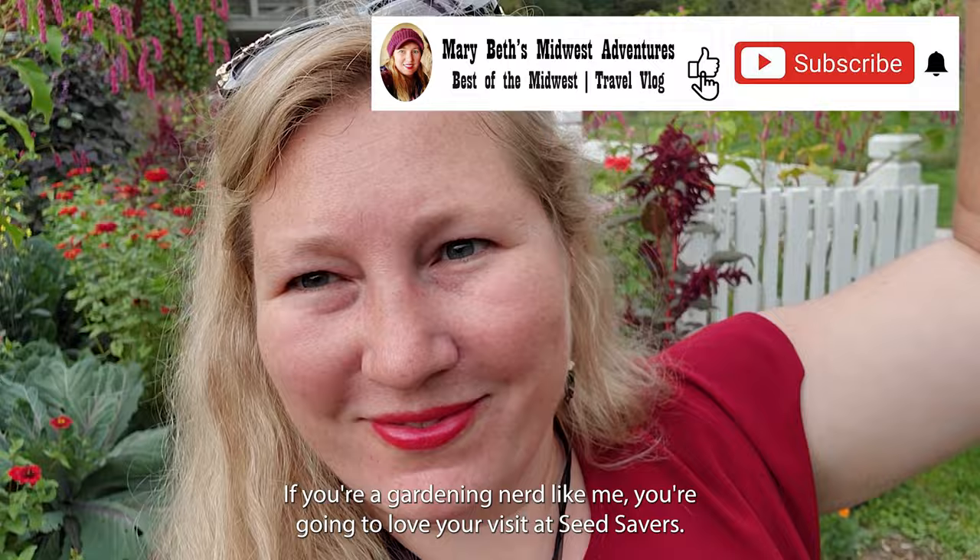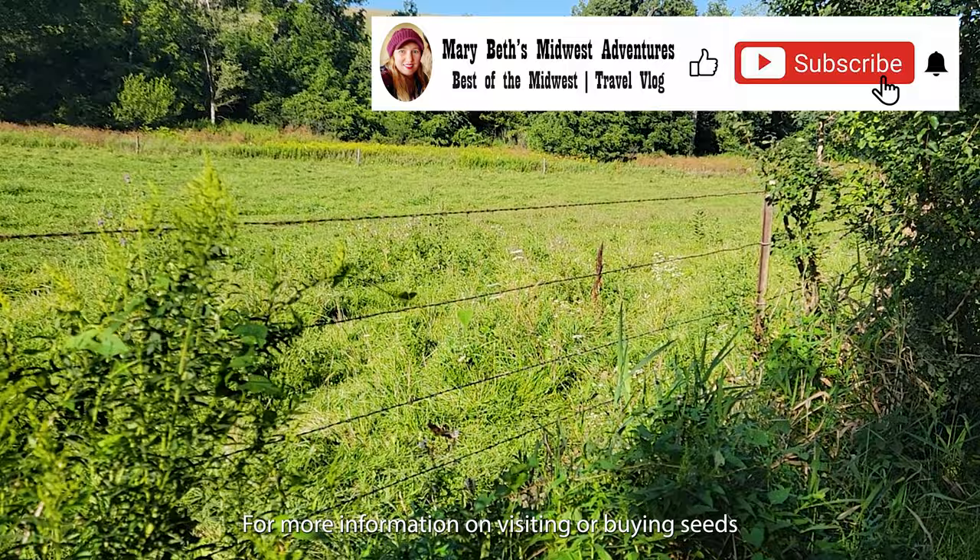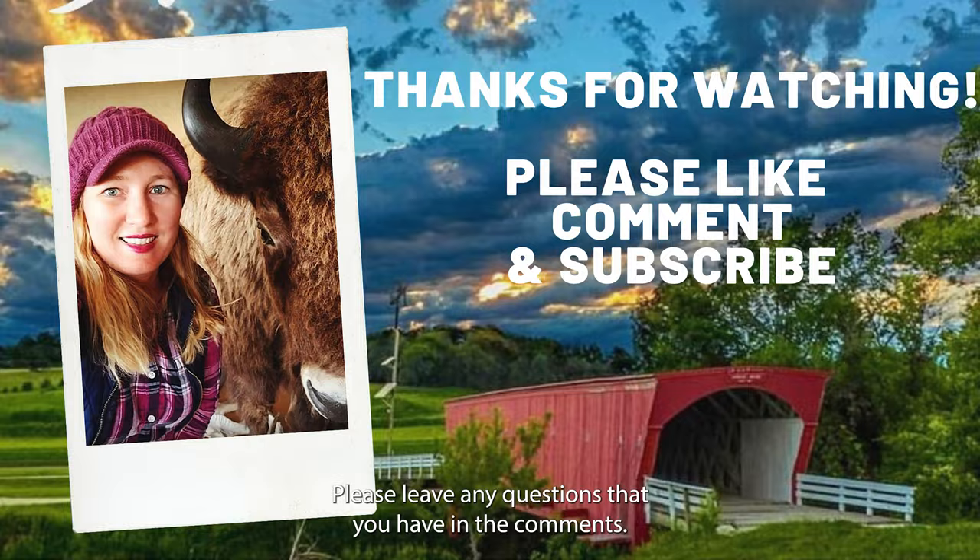If you're a gardening nerd like me, you're going to love your visit at Seed Savers. For more information on visiting or buying seeds, check out my link in the description below. Please leave any questions you have in the comments. If you enjoyed this video, please give it a thumbs up and consider subscribing to my channel. Thanks for watching and have a good one.